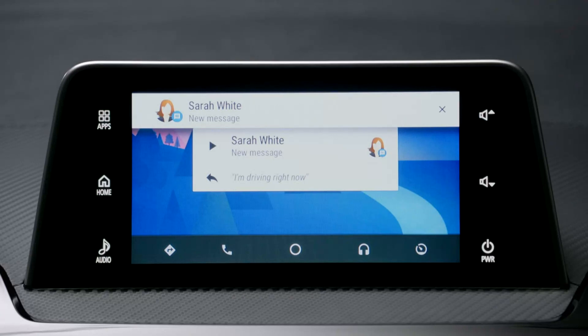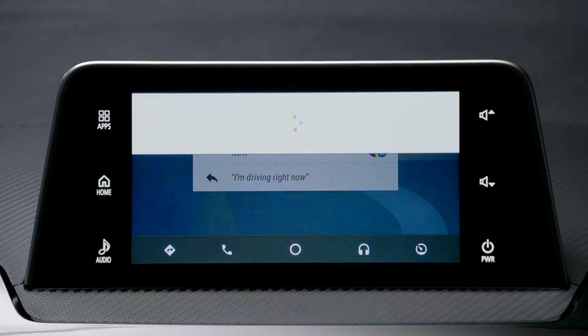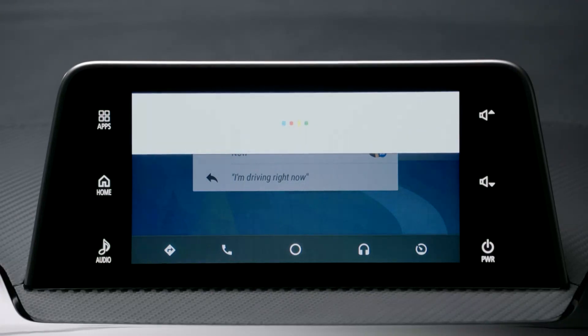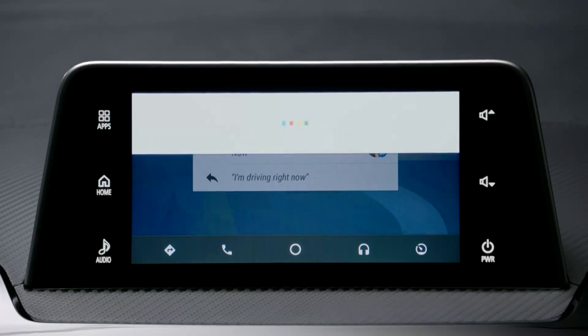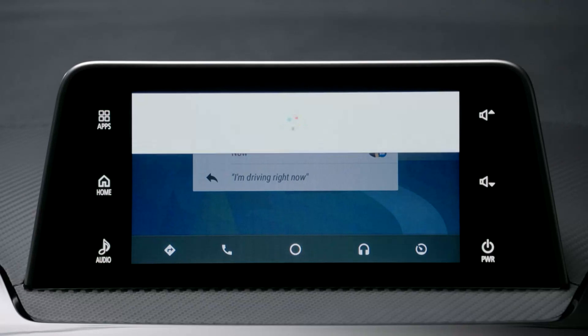When you receive a message, a notification is displayed on the screen. Just press it to read out the message. For example: "Sarah White says: OK, let's meet up at 8. Do you want to reply?" Say "Yes," then state your reply message, such as "OK, see you then." Android Auto reads it back and asks if you want to send it or change it. Say "Send it" and the message is sent.